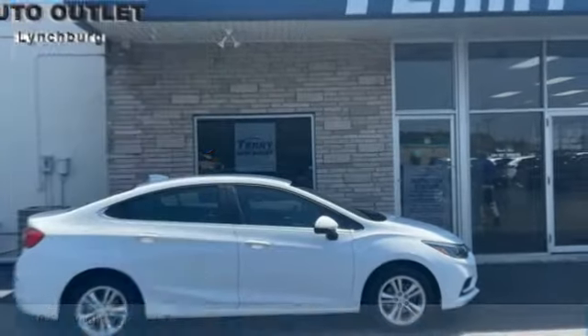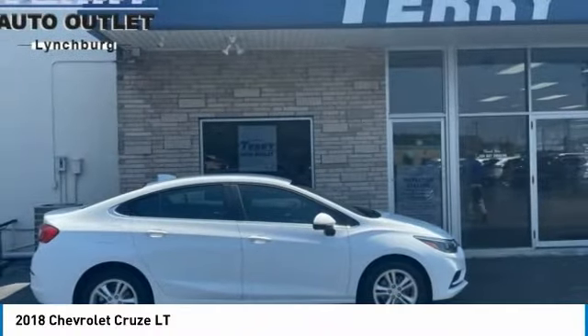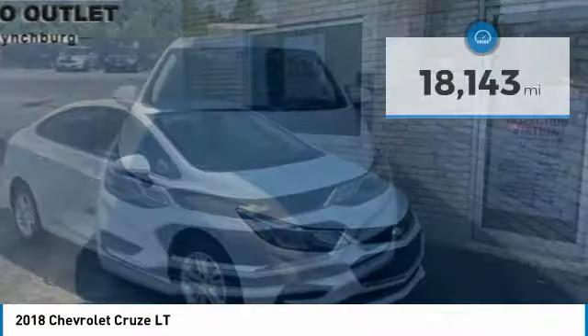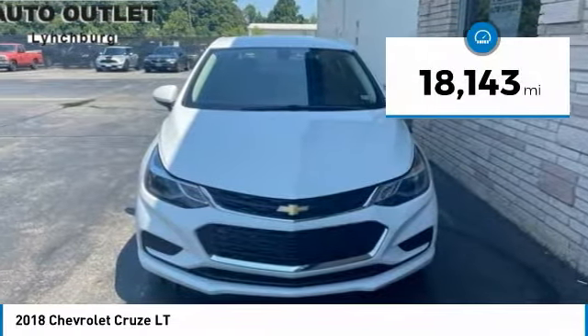To show you the 2018 Cruze — the Cruze blueprint calls for more than you'd expect. This vehicle has less than 20,000 miles.